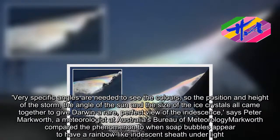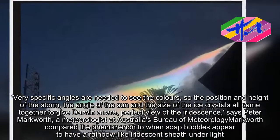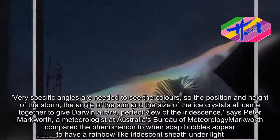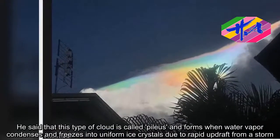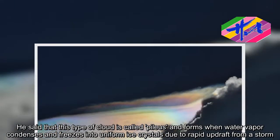Markworth compared the phenomenon to when soap bubbles appear to have a rainbow-like iridescent sheath under light. He said that this type of cloud is called pileus and forms when water vapor condenses and freezes into uniform ice crystals due to rapid updraft from a storm.